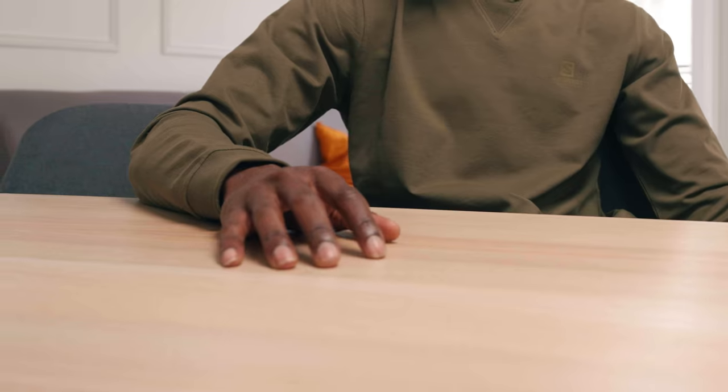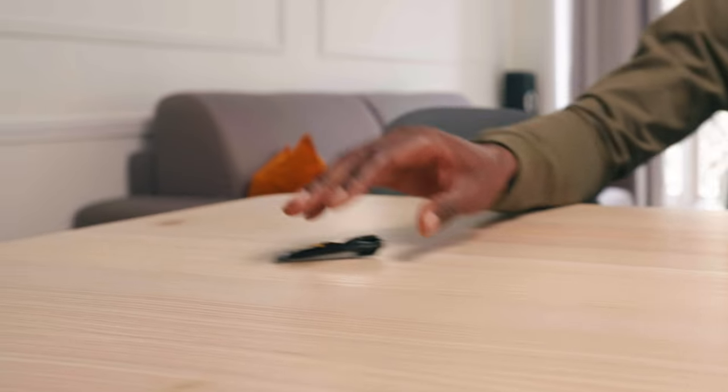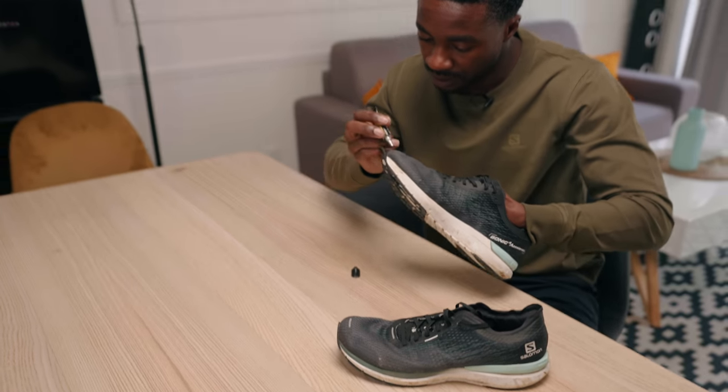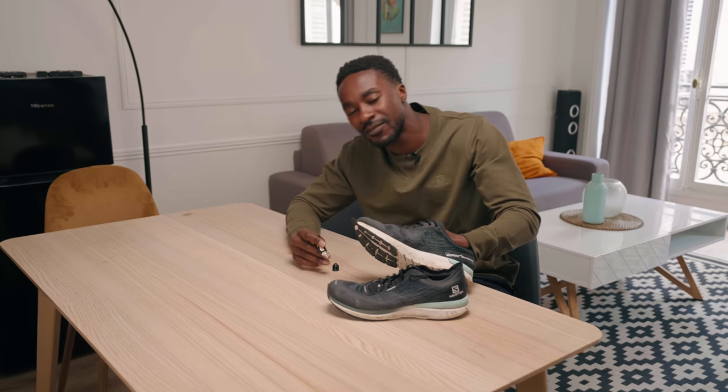Repairing your running shoes is not always possible, but if you have a shoemaker nearby, you can always ask for their advice. Re-gluing the sole or even re-soling them is sometimes possible, as is repairing a small hole in your shoe. Repair will always cost you less than buying new ones, and it will keep you from throwing something away that still has some life in it.